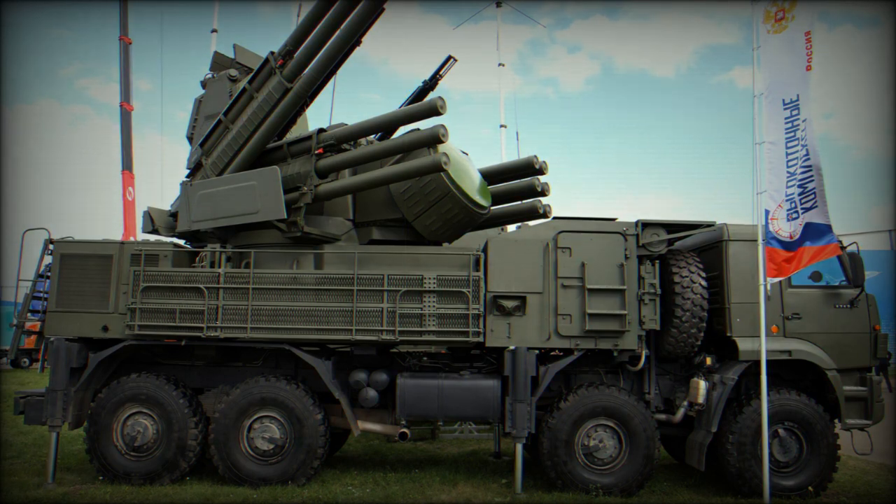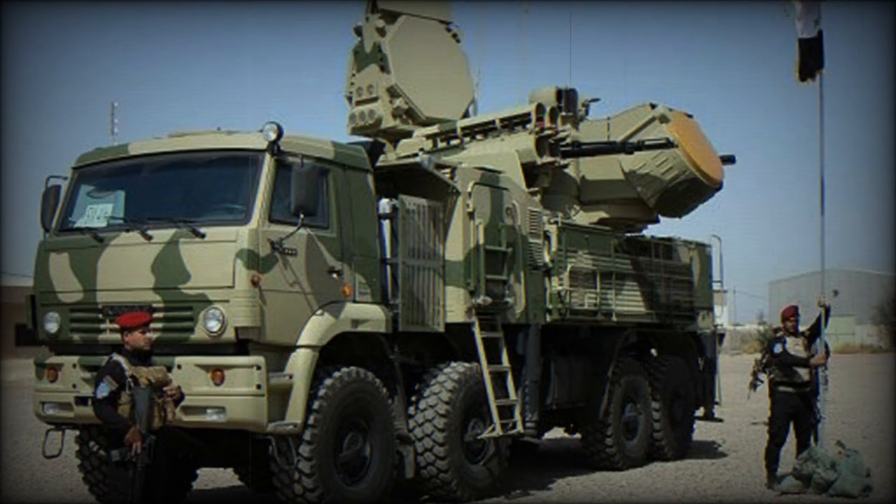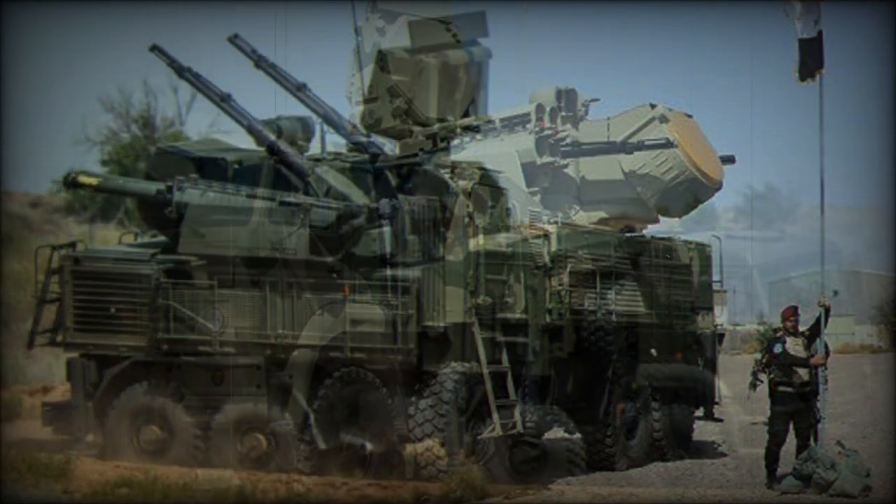The Pantsir has a multiple-band target acquisition and tracking system. It detects targets at a range of 30 kilometers and has a tracking range of over 24 kilometers. There are also a thermal imaging system and optical tracker. This air defense system can engage two targets simultaneously and is capable of engaging up to 12 targets within one minute.